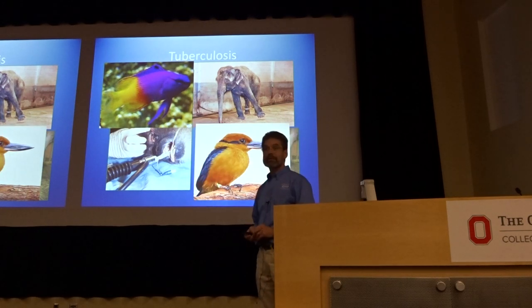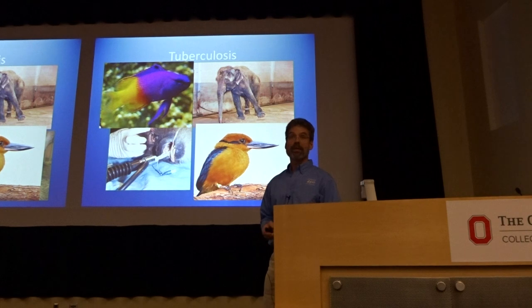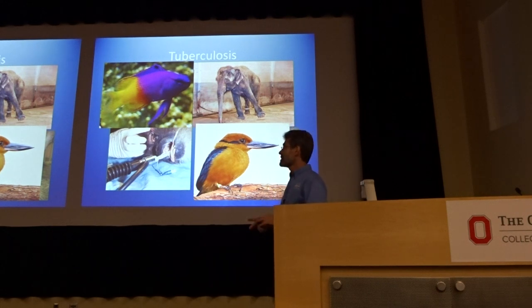Birds get tuberculosis and they get a different kind as well — it's not a respiratory disease in birds, it's a GI disease. They get chronic diarrhea, lose weight, can't do normal things, and eventually die from it. Even though it's called the same kind of disease, you treat it differently, test for it differently, and find it differently in every species.